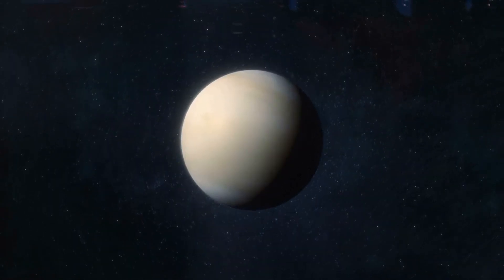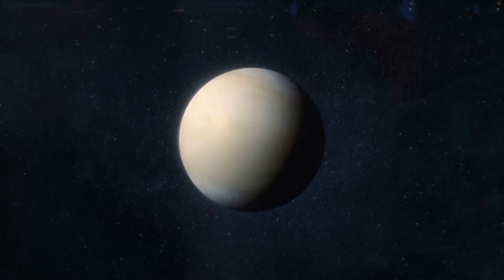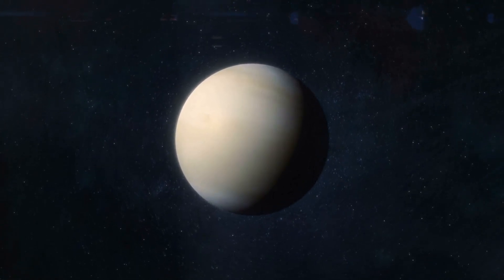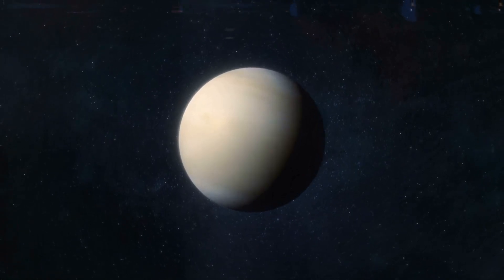The second planet is Venus. Venus is a little bit bigger than Mercury, and it's covered in thick clouds that make it really hot. In fact, it's the hottest planet in our solar system.